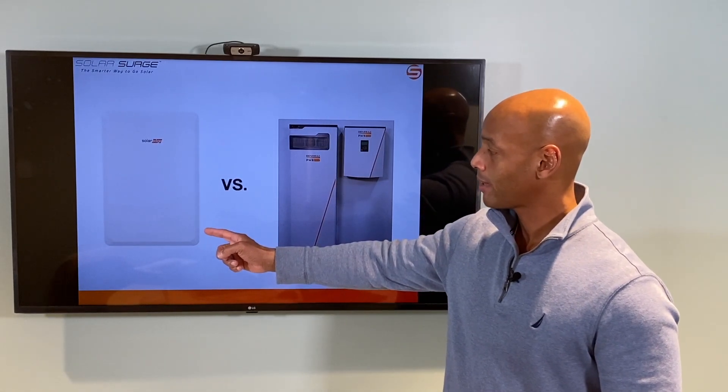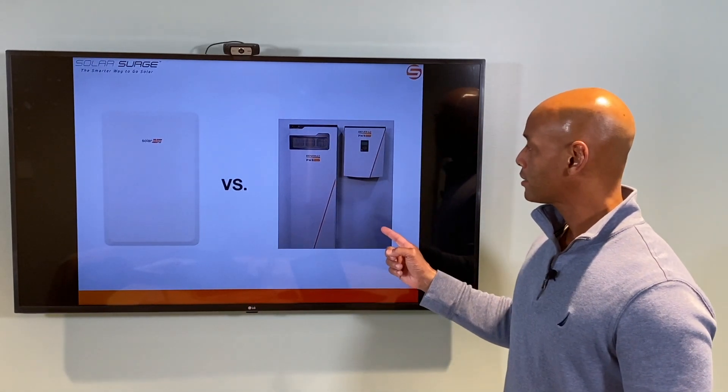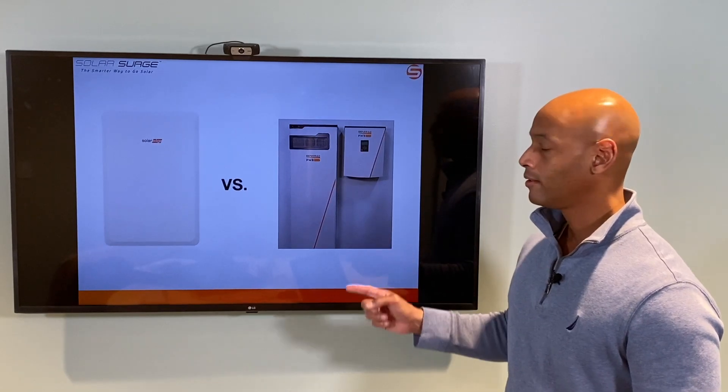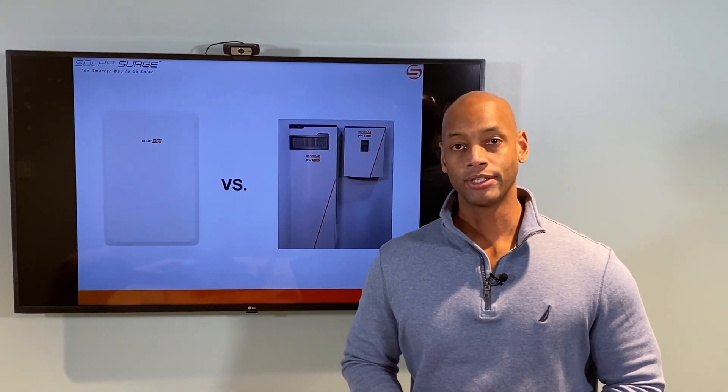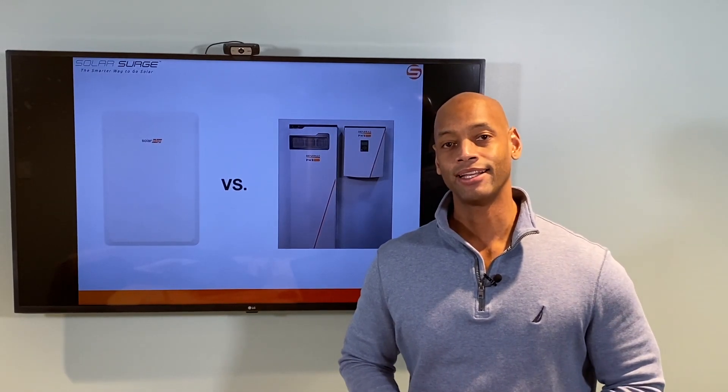SolarEdge's new Energy Bank battery versus Generac's PowerCell battery — which is the better battery backup system for your home? We're going to be answering that question and explaining a whole lot more in today's video.